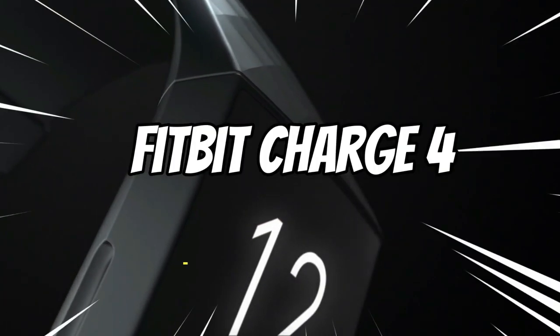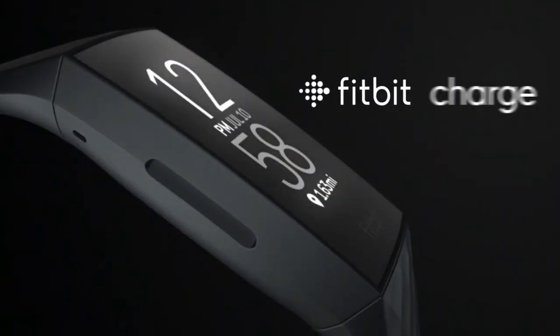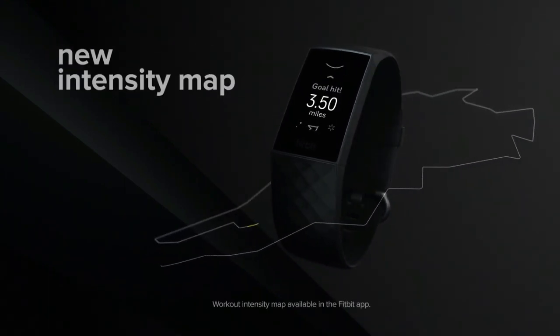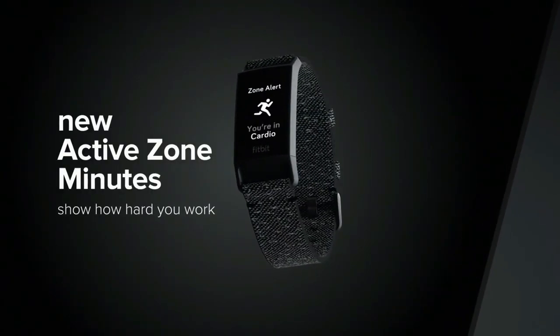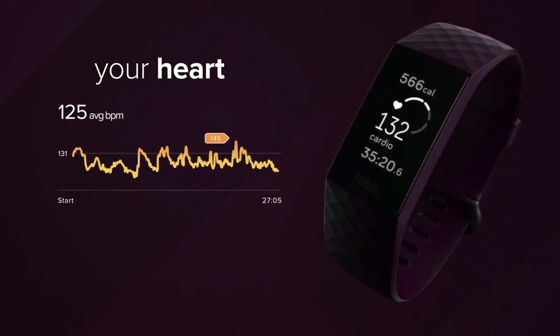Number 3: Fitbit Charge 4. This device has built-in GPS to see your pace and distance on screen during outdoor runs, rides, hikes, and more, and see a workout intensity map in the app that shows your heart rate changes along your route. With Active Zone Minutes, feel a buzz when you reach your target heart rate zones during exercise and celebrate when you earn extra minutes outside of exercise. Use 24/7 heart rate to track resting heart rate and better measure calorie burn.